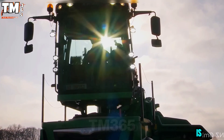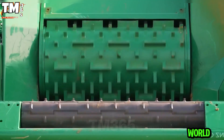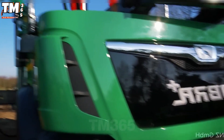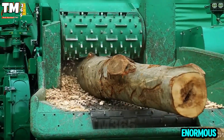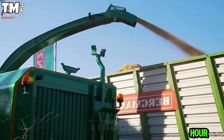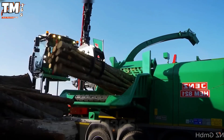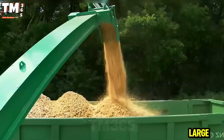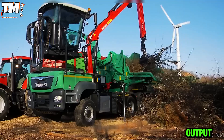This machine is truly the heavyweight champion of the wood shredding world, easily handling hardwood up to 60 centimeters and softwood up to 80 centimeters. Its enormous capacity of 300 cubic meters per hour, combined with a wide feed opening, transforms difficult work into seamless operation. The powerful fan system and large screening surface ensure the highest quality wood chip output.